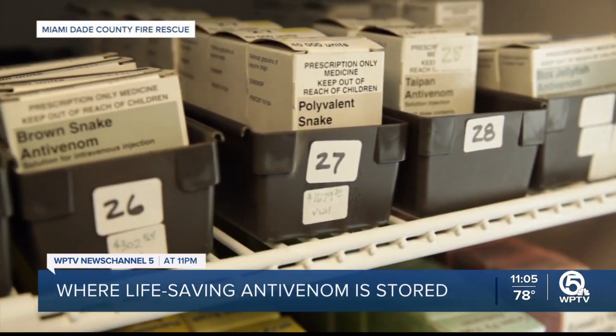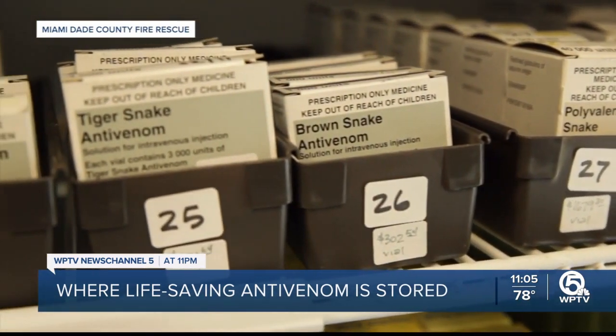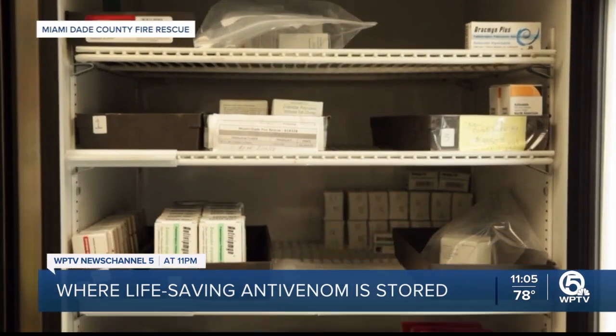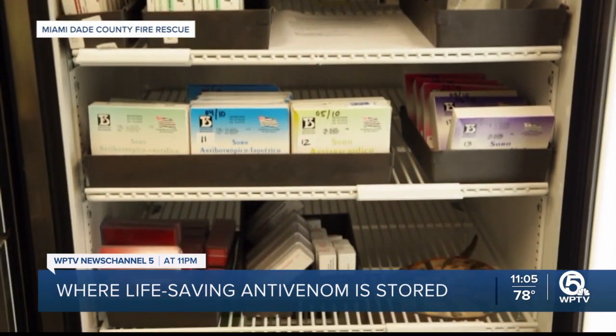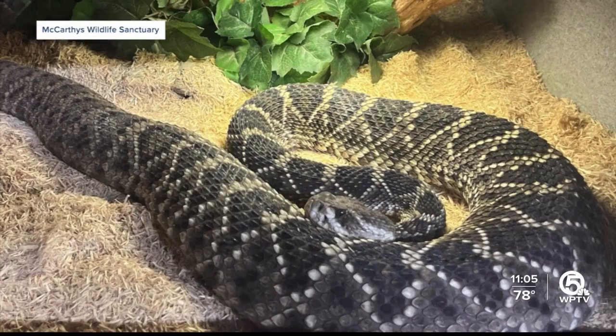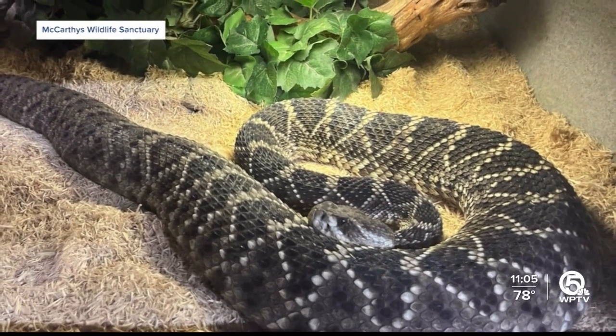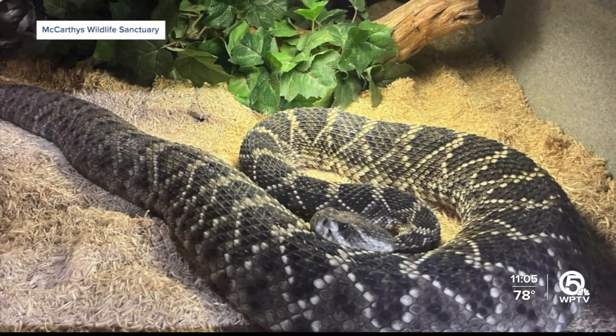They provide anti-venom to hospitals in our area, across the state of Florida, and the Southeast region. There are 44 native snakes to Florida; six are venomous, and on average they get two venomous bites per month. There are six venomous snakes in Florida, specifically four of them down here in South Florida. The eastern diamondback is by far the most venomous and most dangerous bite in Florida — and in the United States, ranked 23rd worldwide. They provide a service to the Southeast region that covers 95% of the venomous bites worldwide.